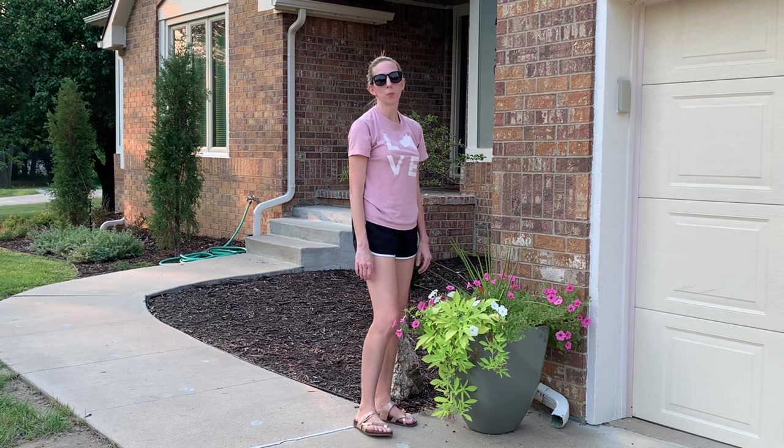Oh no. Nope, take it back. Nope. Nope. Yep, I'm definitely in trouble.